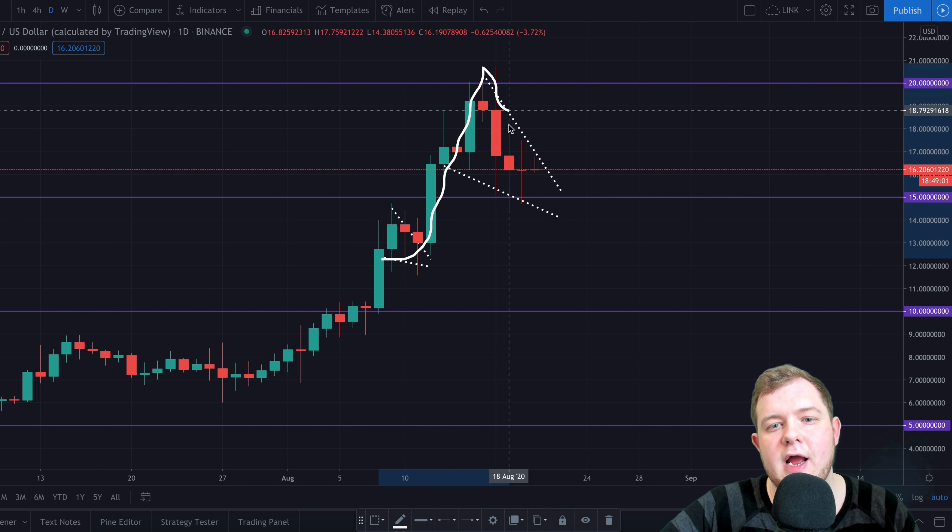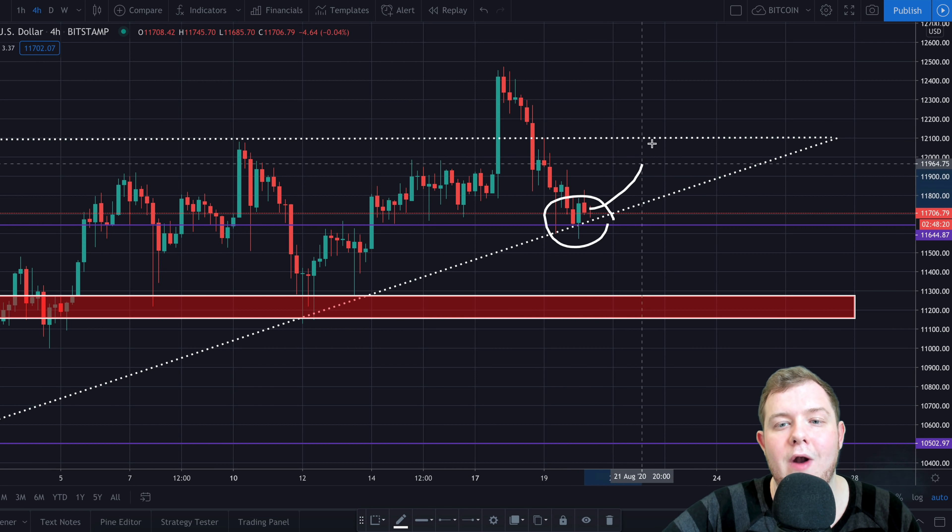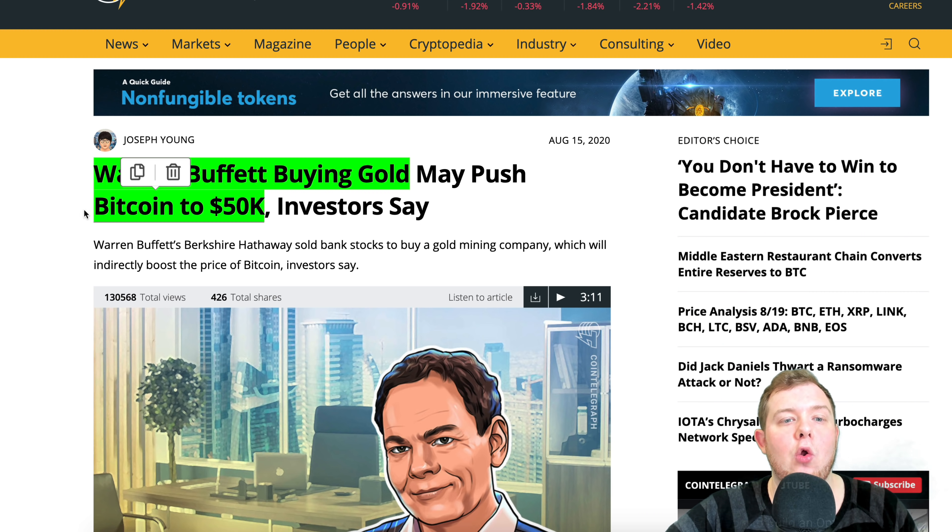We're also going to be looking at why Chainlink could potentially be in a bubble — this is actually a really important series of tweets you do not want to miss. We're then going to take a look at some Bitcoin price analysis and where the Bitcoin price could be going in the next few days if we can maintain this level. Then we're going to look at Warren Buffett buying gold and how this may push Bitcoin to $50,000.